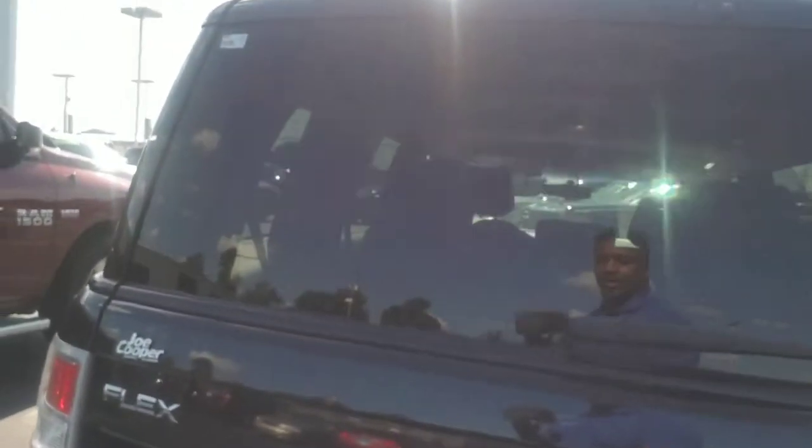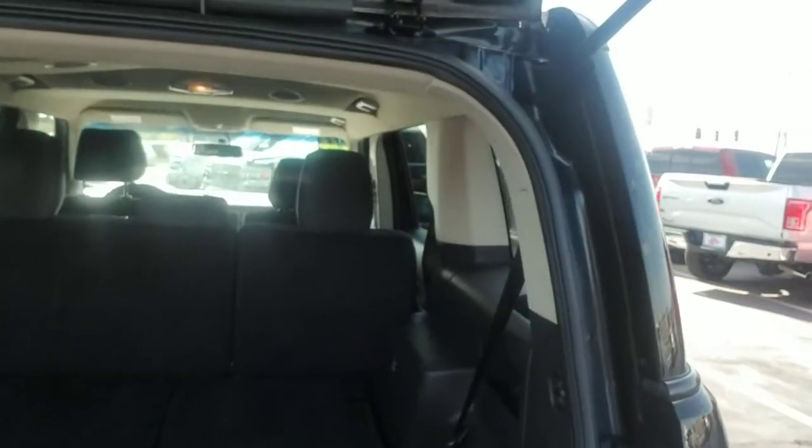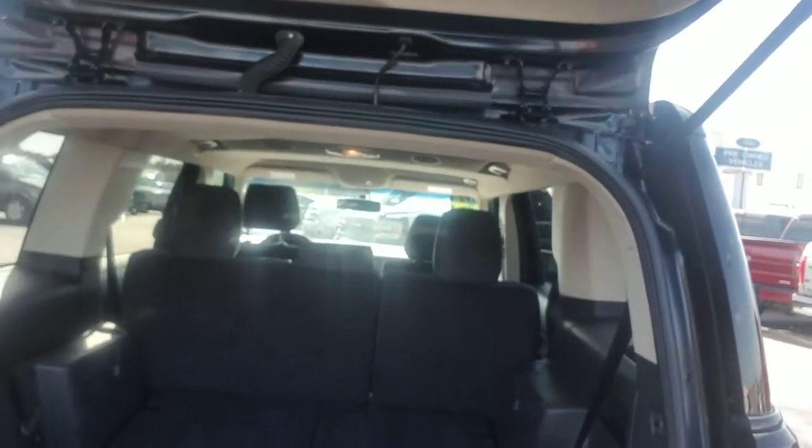The backup sensors work really well — for a longer vehicle you really need those. There's the third row laid down. Look at all this space when you don't have the third row up.